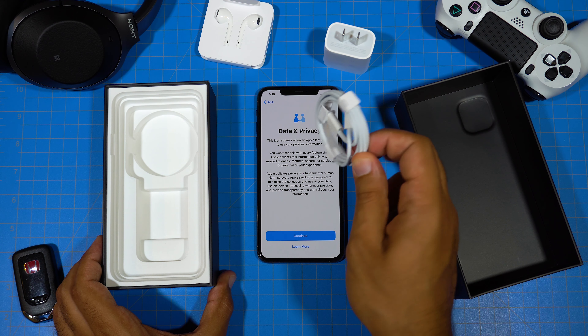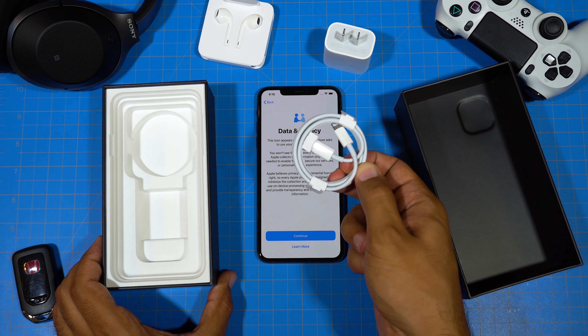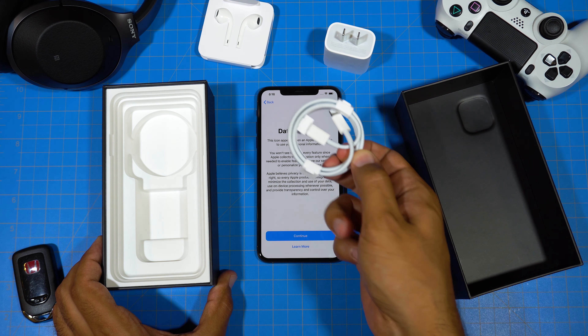We've got our USB-C to lightning cable included in the box, standard Apple earbuds wired with lightning connector, and finally after all these years a brick capable of fast charging your iPhone. Thank you, Apple — better late than never.